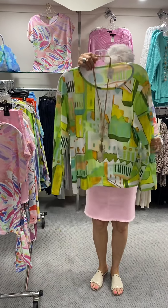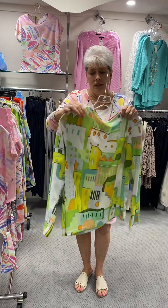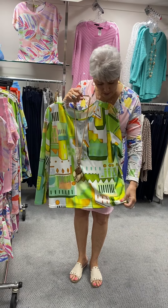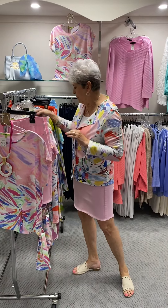This I call my citrus top. This is actually a long sleeve with a modified crew neck, and I love all these citrusy colors. It looks great with yellow and with white, and the lime pants I showed you from yesterday would be good with it too. This top is priced at $68 and in this one I have a large and an extra large.